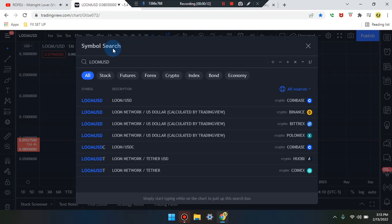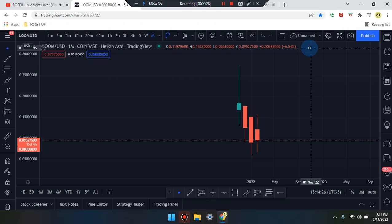We are here — what an amazing day everyone. This is Cam Jones FXL analysis and we are marking up LOOMUSD. Let's take a look at what's going on.